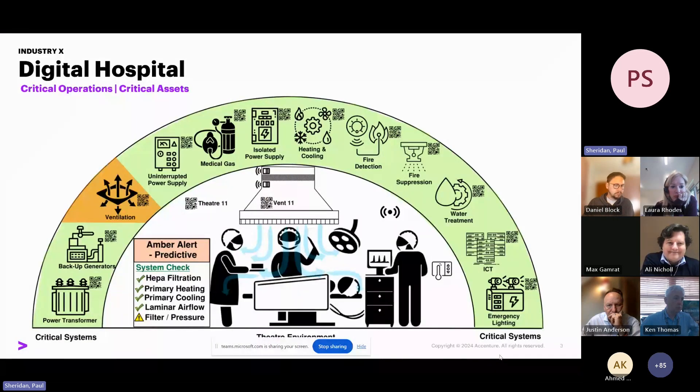The most important use case within a hospital is obviously the patient, who is number one in healthcare. At their most vulnerable time, what are the systems that wrap around them and what technologies can we provide to ensure their safety at all times and the best outcomes for them, their families, and the surgical and medical teams supporting them?